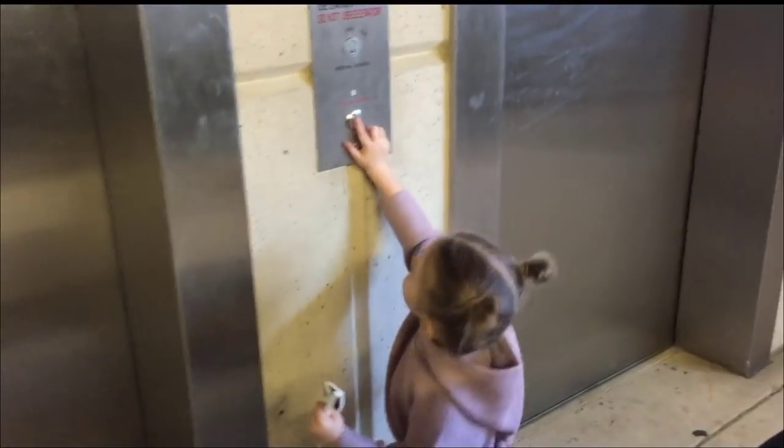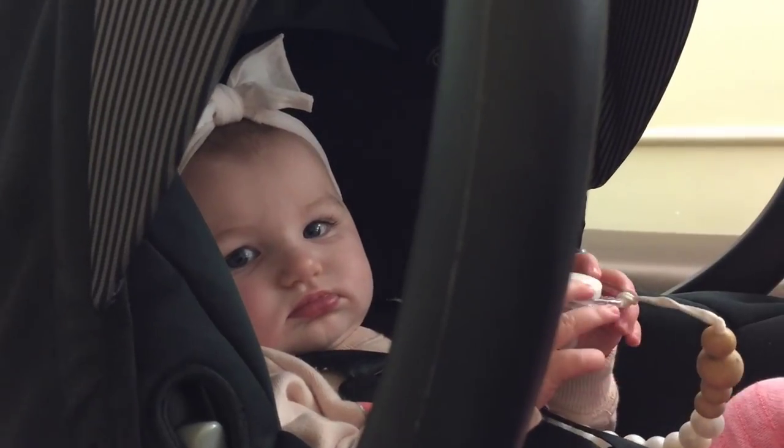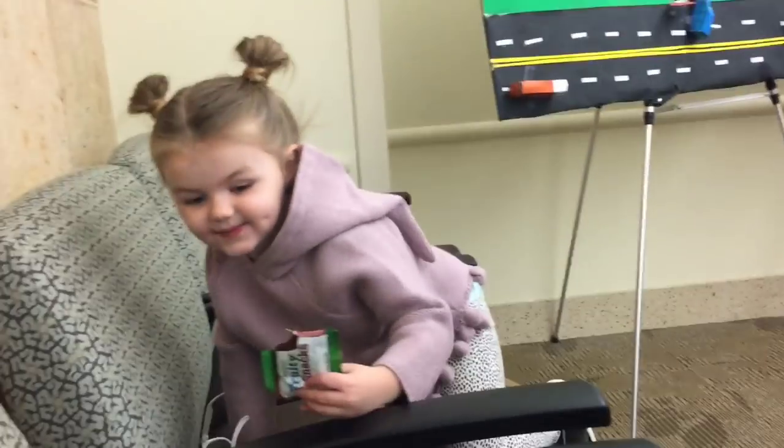We are right on time — I think we have like three minutes to spare. I don't know how I'm always right on time but somehow I am. Hi honey. She already broke into the snacks.